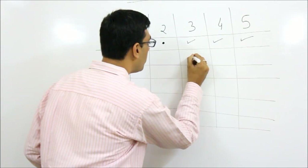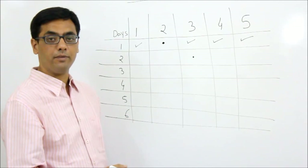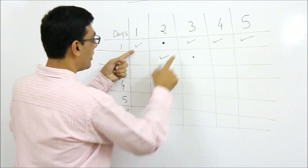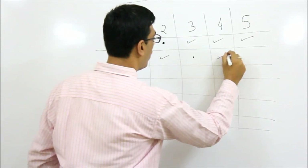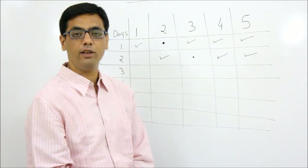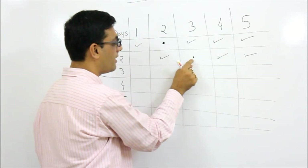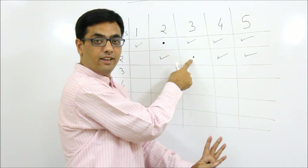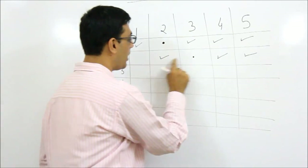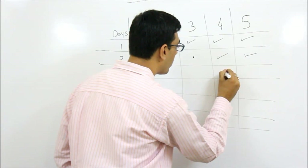On the second day, the police go to room number three. Now visualize where the thief can be. If the thief was in room one, he might come to room two. If he was in room three, he might go to room two or four. If he was in room four, he might come to three. If the thief was in room three and comes to room three, the police will catch him - game over. If not caught, the thief can be in any of three rooms.